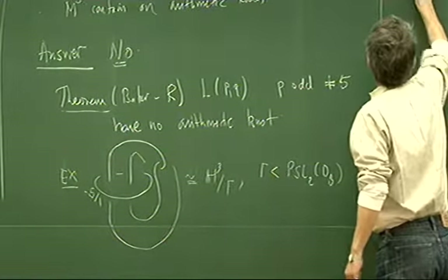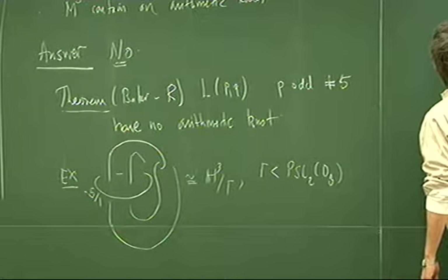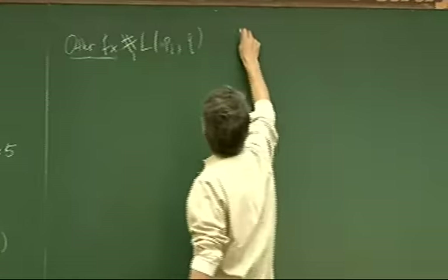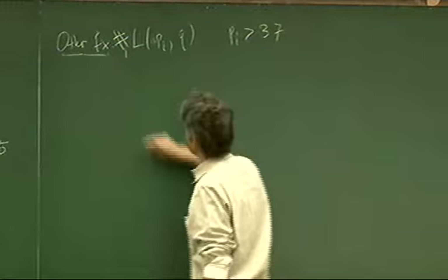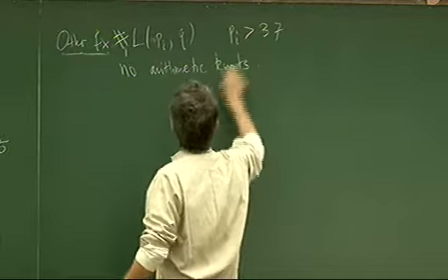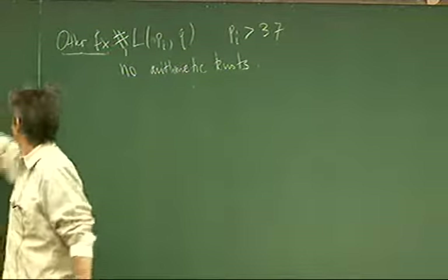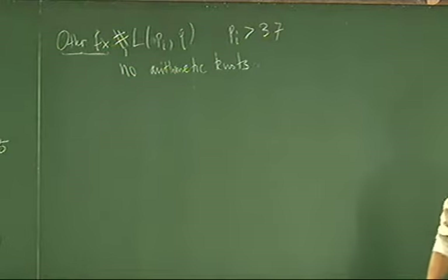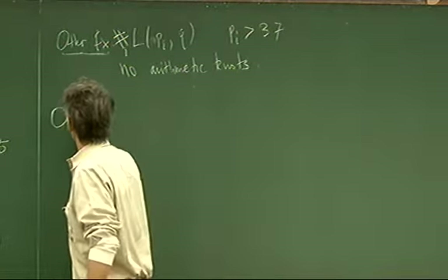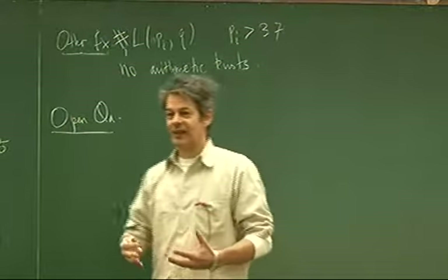Other examples: one could take connected sums of lens spaces L(pᵢ, qᵢ), a finite collection, and as long as each pᵢ is large — say bigger than 37 — then there are no arithmetic knots. But this seems a weird family; in particular, lens spaces are not hyperbolic, and connected sums of lens spaces are not hyperbolic manifolds. And it's been a perplexing and irritating open problem — I'm sure it has to be true, I'm sure it's generically true, but I don't know how to do this.